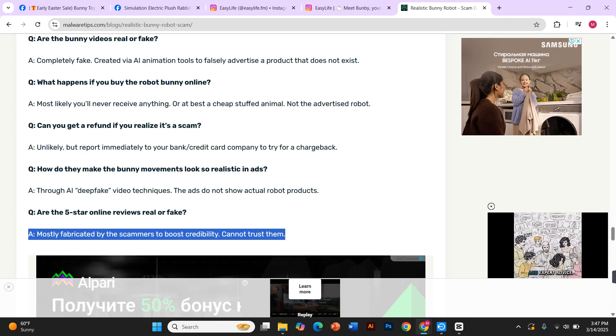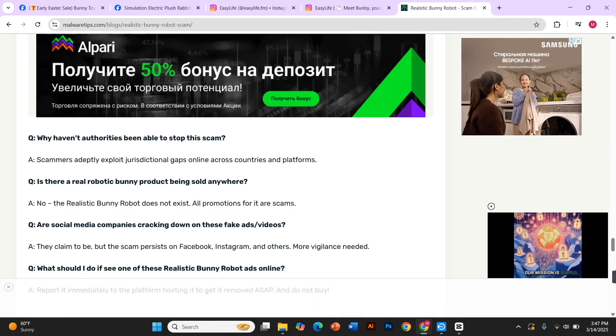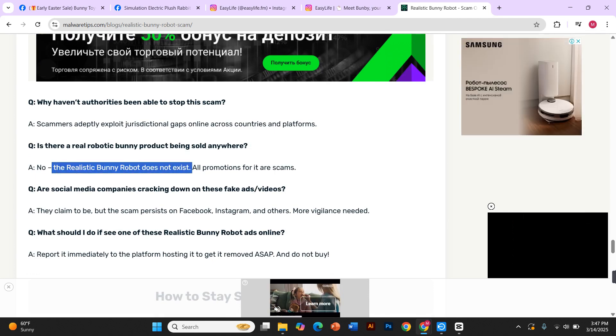So if you ever see an ad promising a hyper-realistic bunny at a shockingly low price, think twice. Stay informed, be skeptical, and do your own research before you buy. These AI scams are becoming more common, but the best way to protect yourself is to stay aware and cautious.